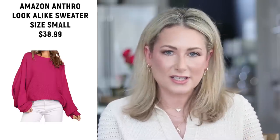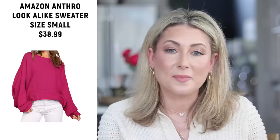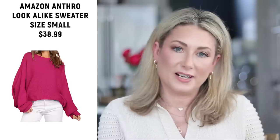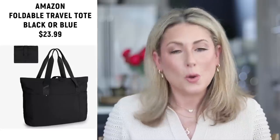Number seven is what I've been told is an Anthropologie-inspired sweater. I have mine in a bright raspberry pink — very soft, ribbed, a little slouchy. I wore it out recently and a woman asked if it was from Anthropologie. Nope — it's from Amazon, just under $40. More color options and more in-stock options than you'll find at Anthropologie, which she was a little annoyed about.